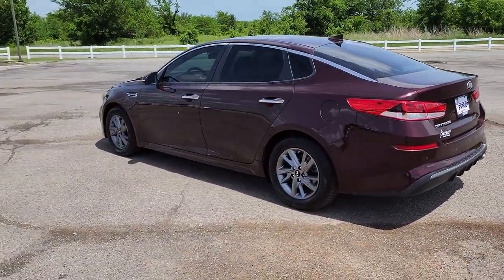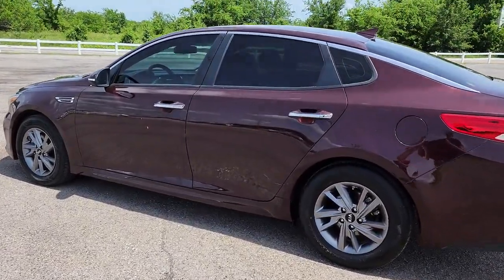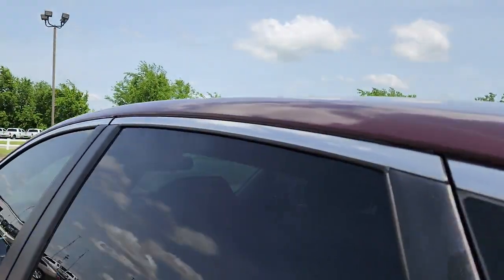With standard driver assist features, ample cargo room, and striking good looks, you'll feel competent on every journey.